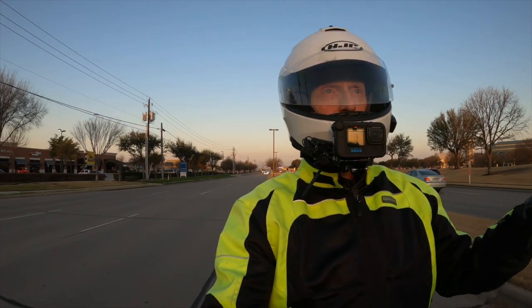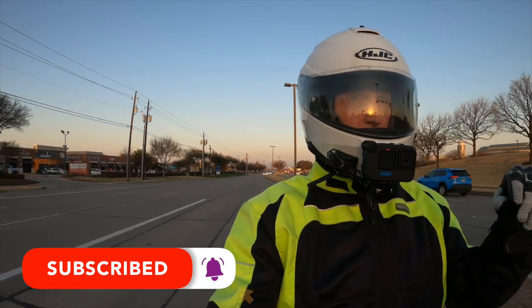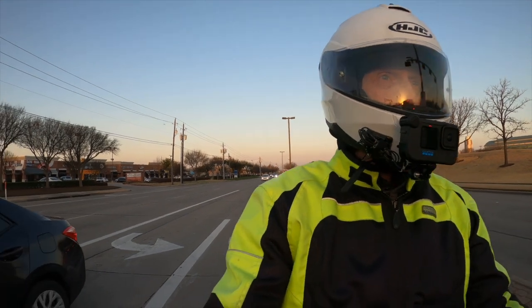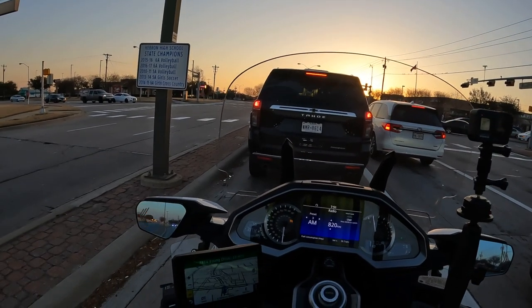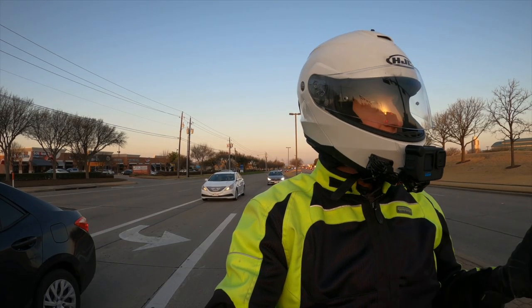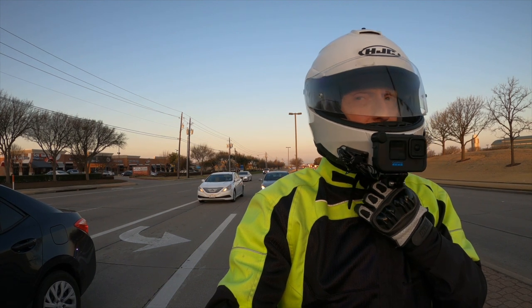If you're new to the channel, click that subscribe button. Don't forget to click that notification bell. We're trying to get as many subscribers as we possibly can. I'm going to talk about that a little more here in a second, if I remember to, because sometimes I say I'm going to talk about something and then I forget — I get distracted.